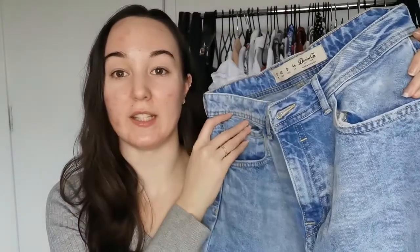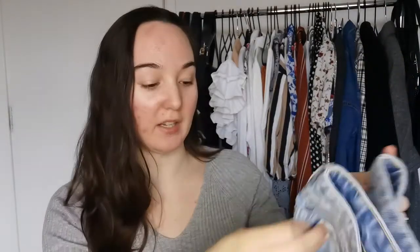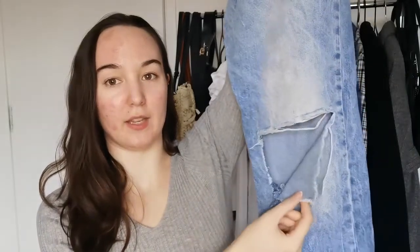Next up we have these jeans from Primark. They are a size 12 — I think they are like a mom fit jean and they have this rip at the knee. I do think the rip has actually ripped more than it's supposed to, but I thought I'd give it a whirl and see if I can style these up. I've definitely bought more jeans since I last wore these, but I thought it'd be interesting to see if I can style them up or whether I need to donate them.